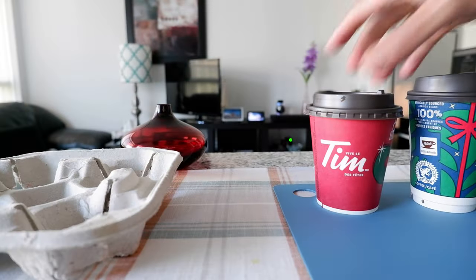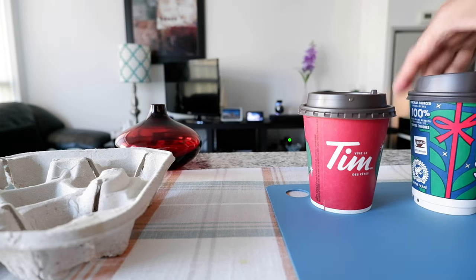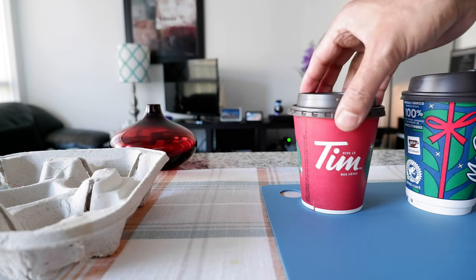Hello everyone, so I have a Tim Hortons coffee right here and the McDonald's coffee right here, and next to it I have the Starbucks which I have right here.